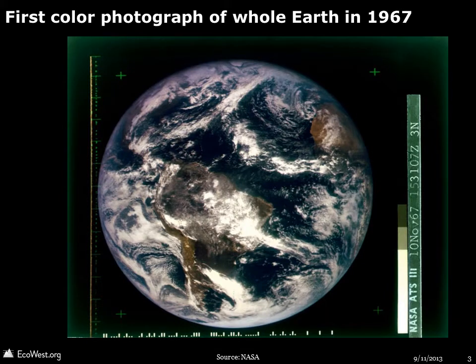But the 1972 photo wasn't the first view of the whole Earth. Five years earlier, in 1967, the ATS-3 communications satellite snapped this image.